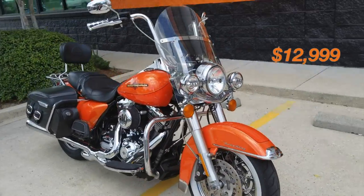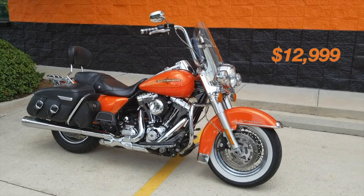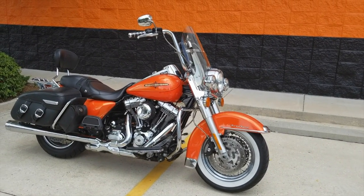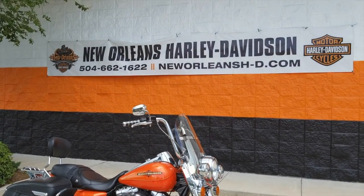Other than that, we talked to the general sales manager and the owner and we're wanting to put a price on this bike at $12,999, which is a killer price for something like this. This bike brand new sold for right around $21,000–$22,000. Come check us out at New Orleans Harley-Davidson.